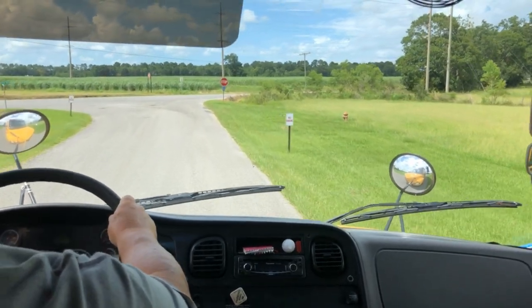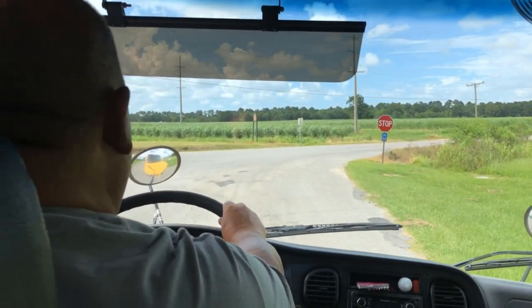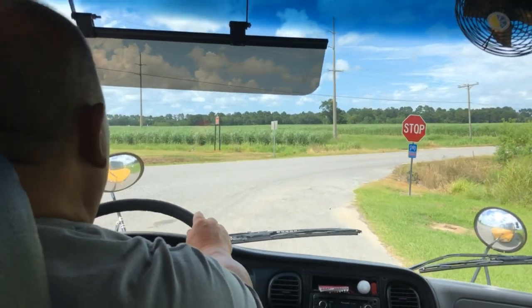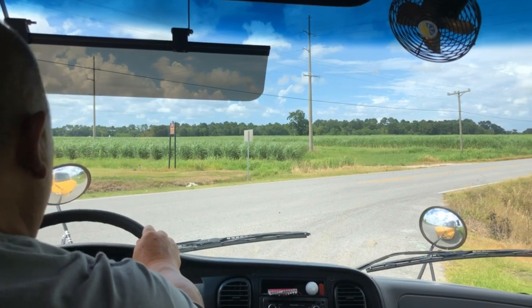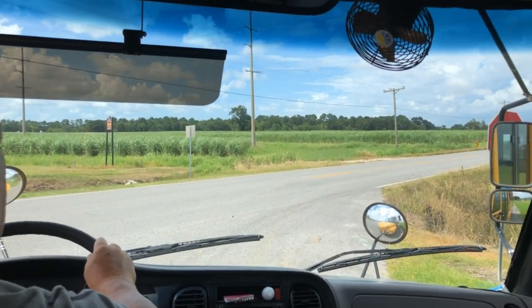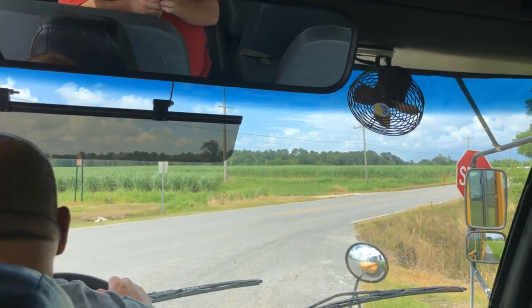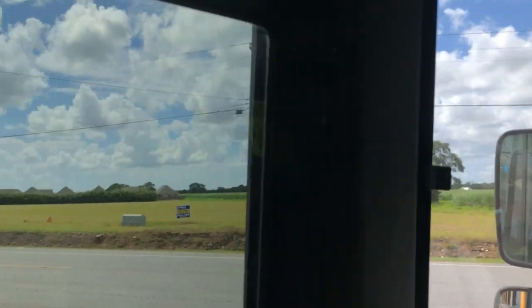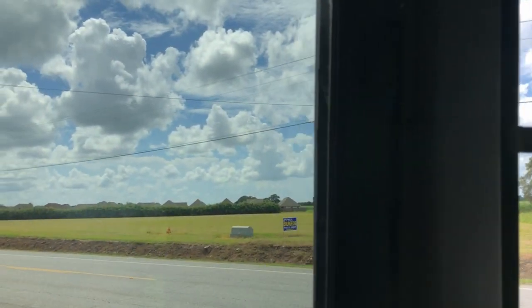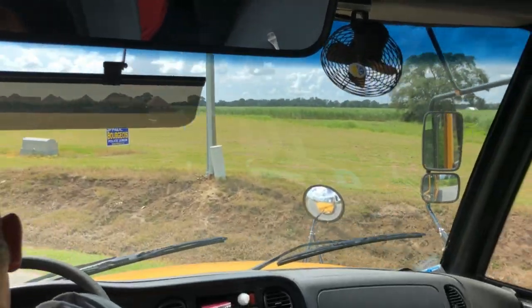I will come to the stop sign and come to a complete stop behind the stop sign. I will be signaling left, activating my signal, looking both ways — left, right, and left — doing the rock and roll motion. Once traffic clears, I will turn hand over hand on the steering wheel.